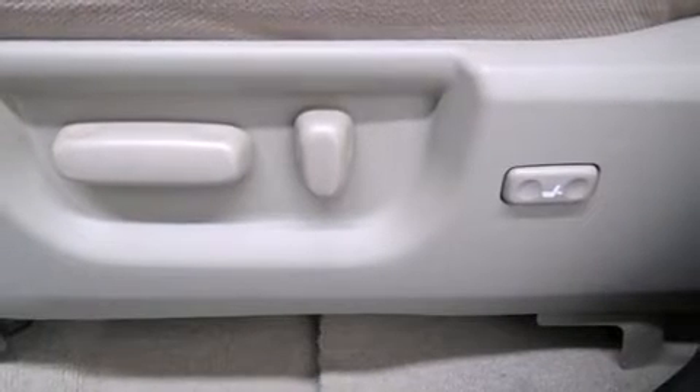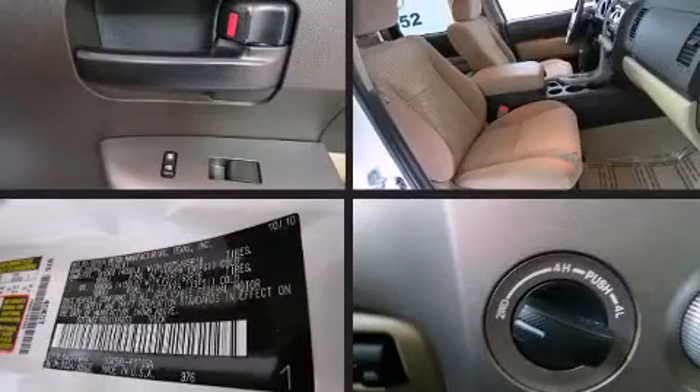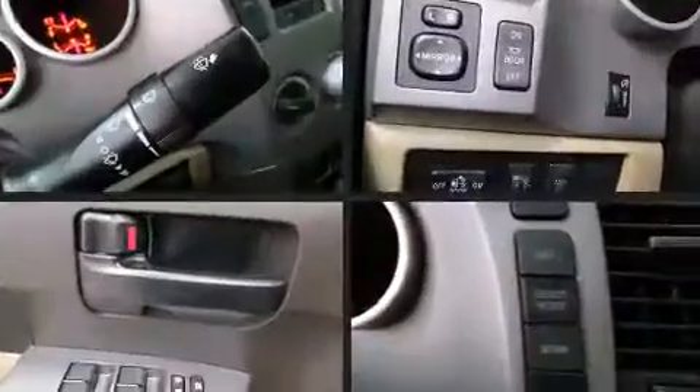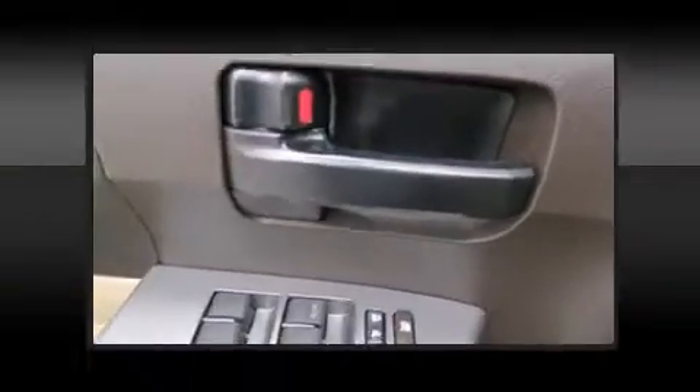A wealth of standard features means that you no longer have to sacrifice, such as remote keyless entry, one-touch window functionality, a rear-step bumper, front dual-zone air conditioning, and much more.